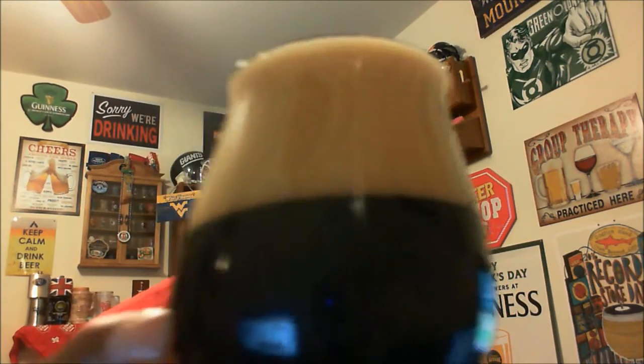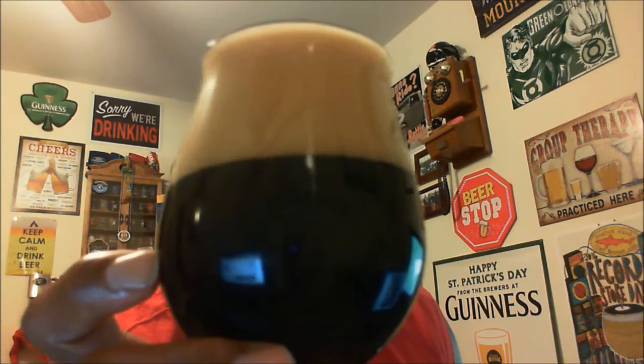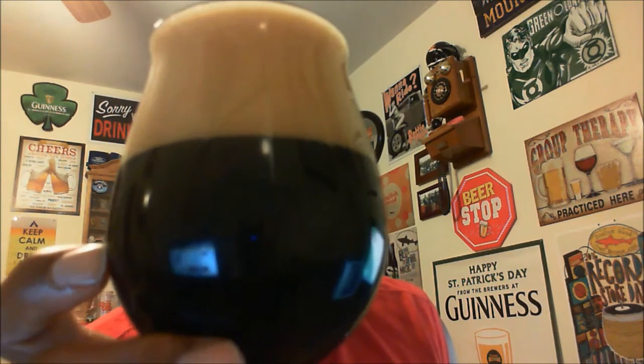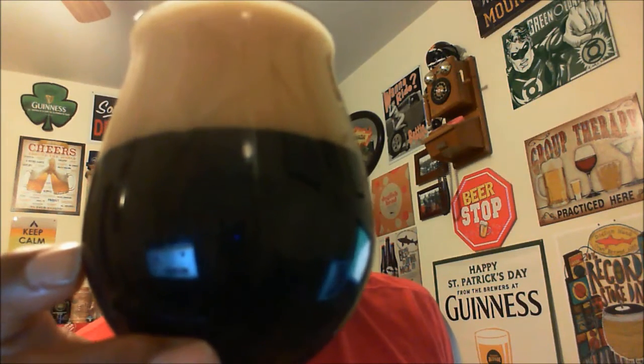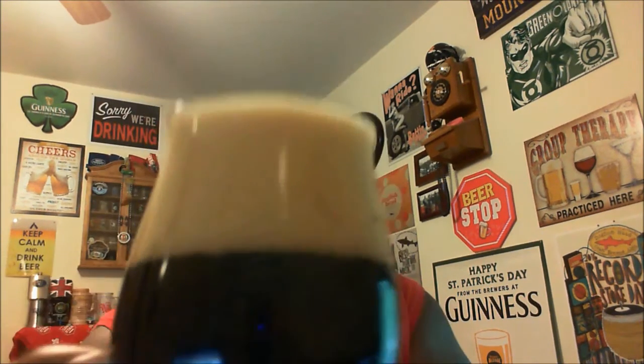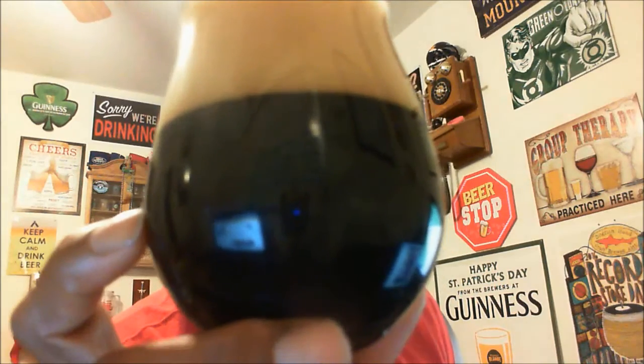Let's go ahead and take a look at it. There it goes — getting it into the glass. I poured a little more aggressive than I should have and ended up getting about a four-finger head out of it. We'll let that dissipate down some. The head itself is a nice tan head, and it's pretty much jet black in color. Getting it to the light, you are not seeing through it — you can't really detect any of the magic happening in there.